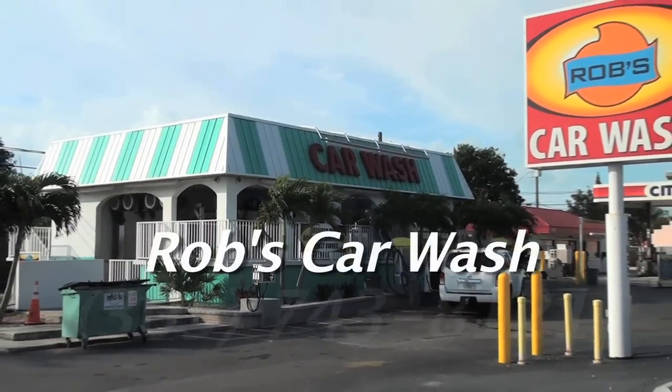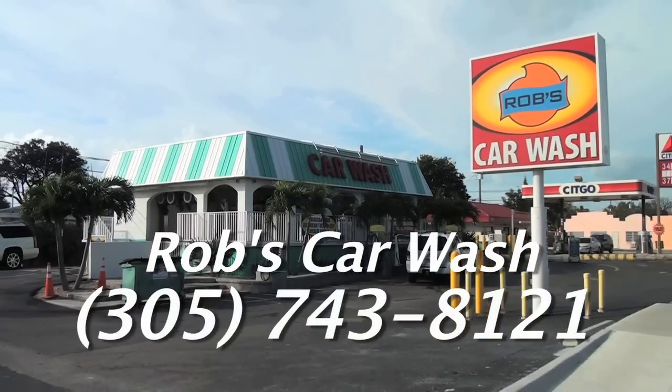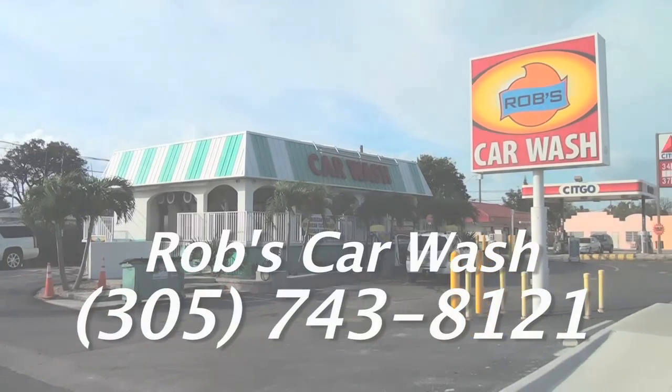My wife has decided to join us again now that I've finished talking about all the boring parts. She's a person who really takes care of the customers here. We appreciate you checking us out and watching this little video. Please call us anytime — our phone number is 305-743-8121, and I'll leave the lights and water on for you.